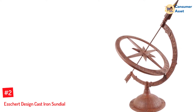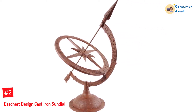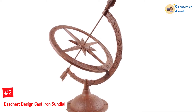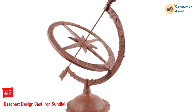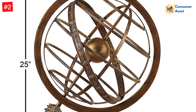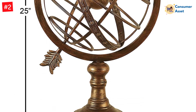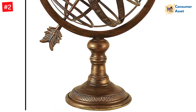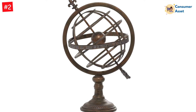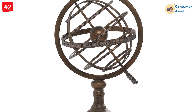Number 2: Eschert Design Cast Iron Sundial. If you like the look of an armillary sundial but you don't necessarily need it to work, then check out this product from Eschert. Even though it's not going to operate as an accurate sundial, it's still going to elevate the look and appeal of your garden. Sometimes that's all you want. It's made from cast-iron materials to last the distance and makes the ideal garden addition. It requires no care or maintenance and will simply blend in with the cottage or contemporary elegance of your home and garden.